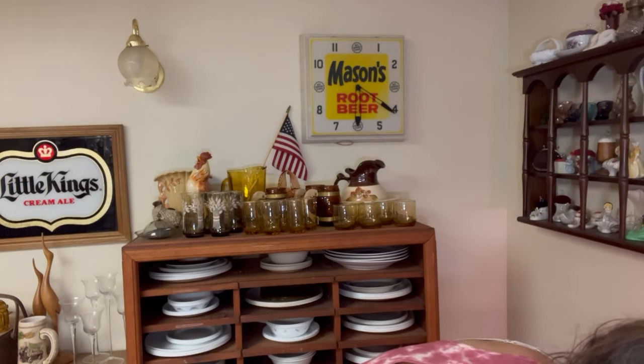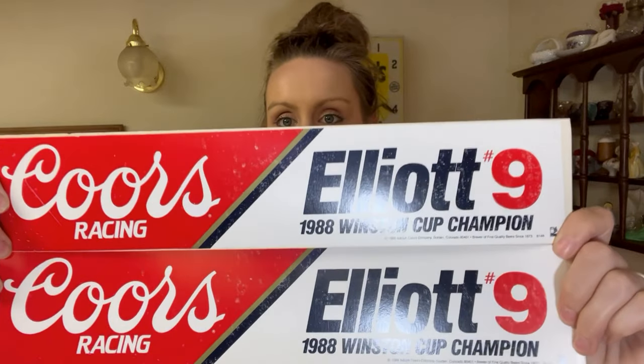We've got beer stuff, guys — more beer stuff. Not one but two Bill Elliott Coors No. 9 bumper stickers from 1988, new old stock. They can still be stuck on whatever you want. They went to the same buyer — they bought one, then bought a second one, though they got the second cheaper because they sent an offer. In total, both of these sold for $26 going to the same buyer. Easy to ship — super happy.